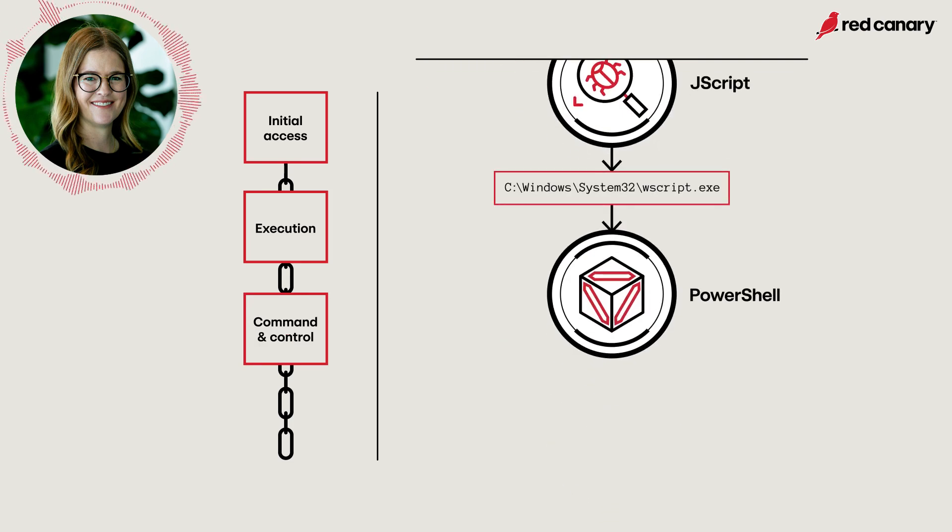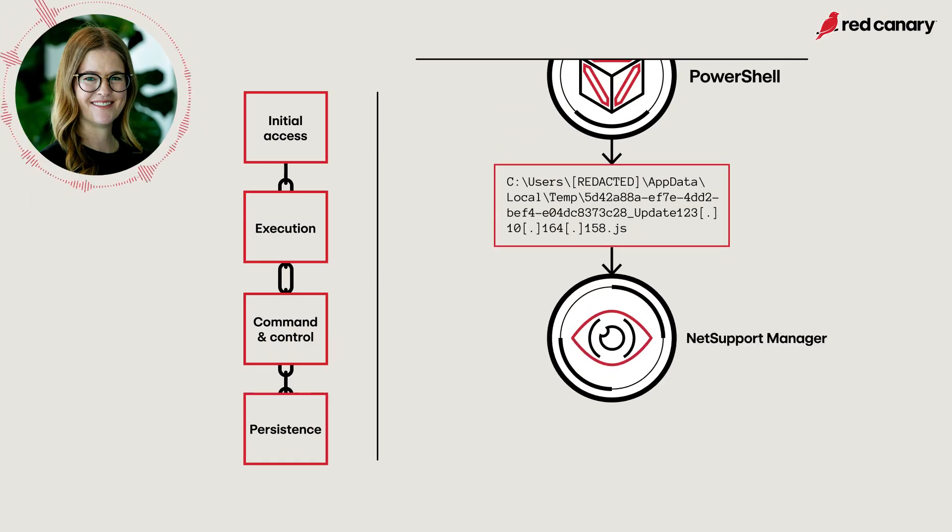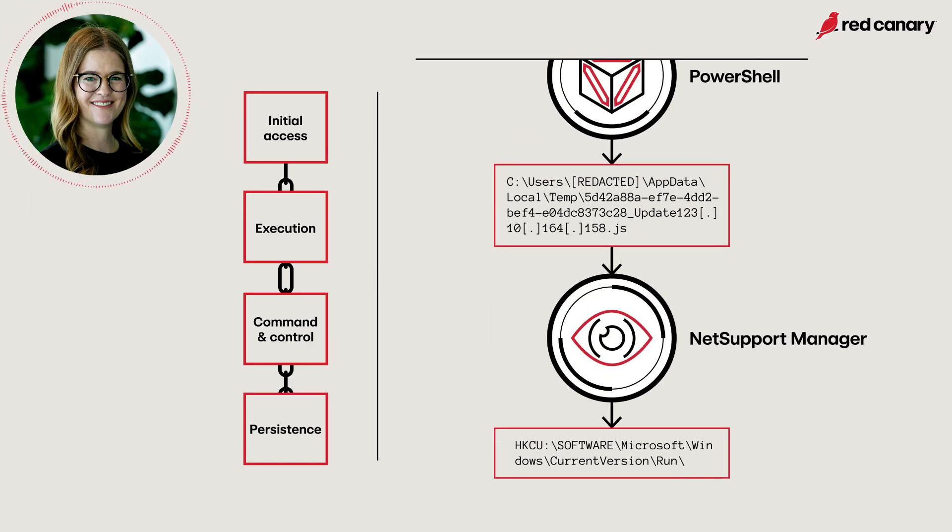The PowerShell command makes a network connection to Scarlet Goldfinch's controlled command and control infrastructure to retrieve additional components to download and install NetSupport Manager. Scarlet Goldfinch establishes persistence for the NetSupport payload using Windows Registry runkeys and scheduled tasks.